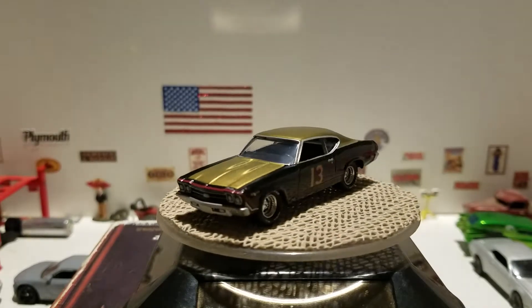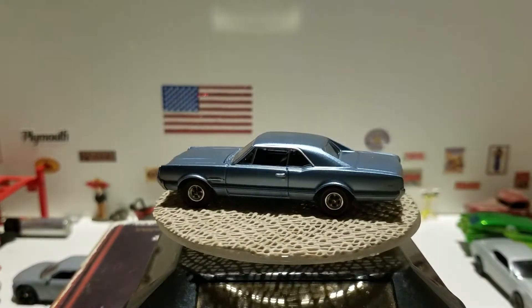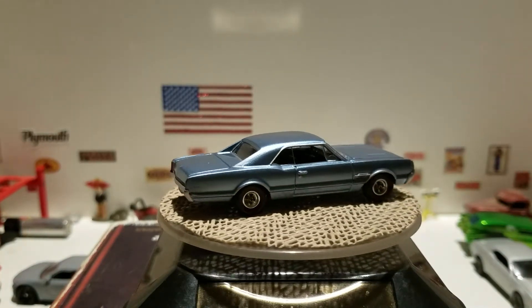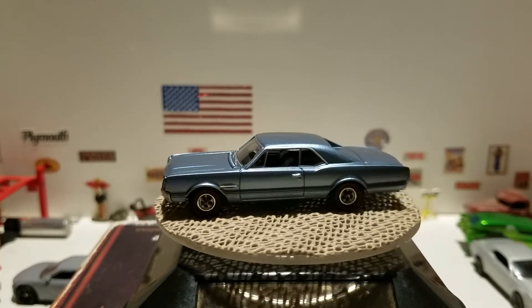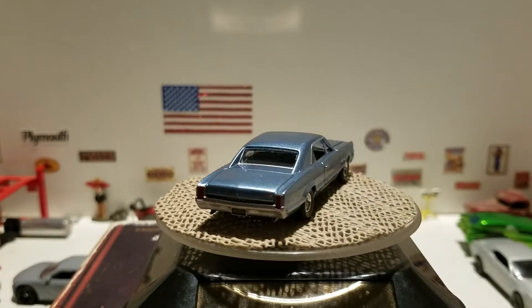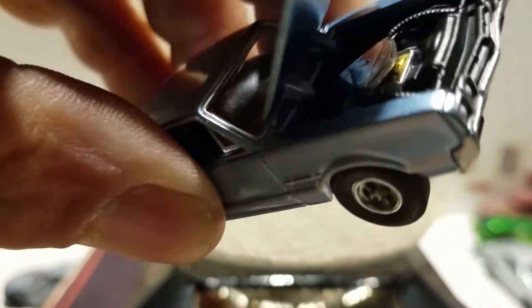The next one is a 1966 Oldsmobile 442 from Auto World in a nice blue color. We've got a couple of different versions of this model. This is a very classic car — I love this car. The hood opens and you can see the motor with nice classic detail in there.